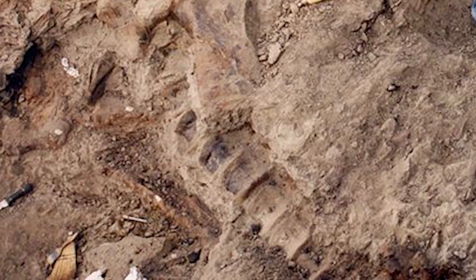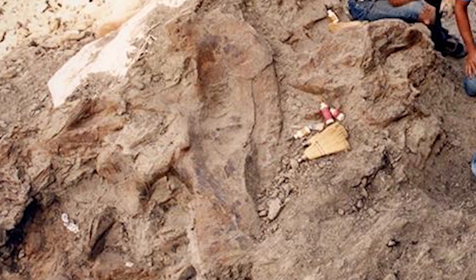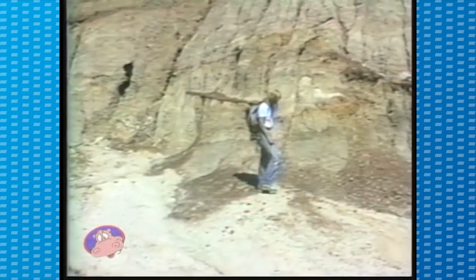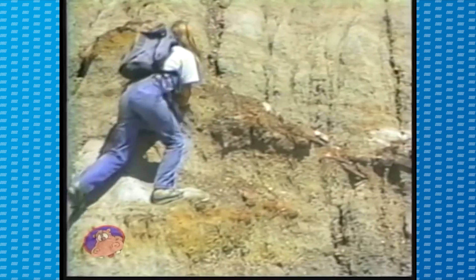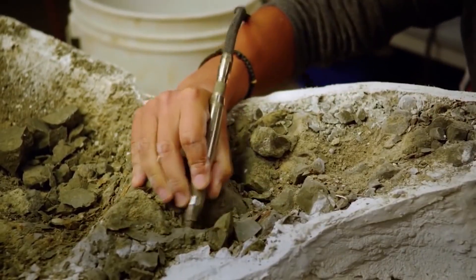In the case of the Tyrannosaurus, its excellent preservation is also believed to be due to the presence of water. Researchers believe the dinosaur was covered in water and mud moments after it died, hiding it from predators and scavengers.